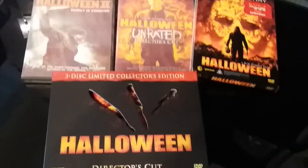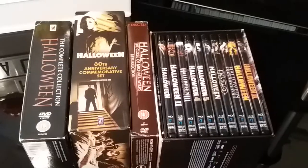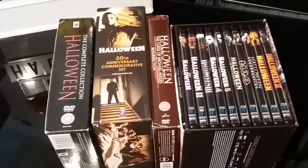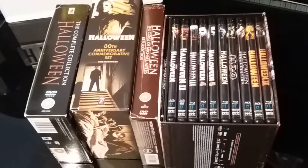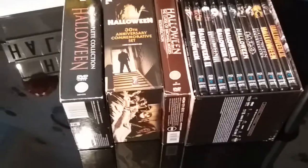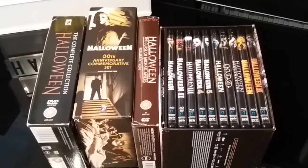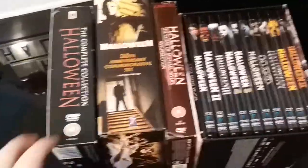So yeah, that's my Rob Zombie editions of the Halloween franchise. OK guys, before I get into the last part of my Halloween franchise collection video — which is going to contain all the DVDs and Blu-rays of the original movie — I'm going to leave them to last. And then after that I'm going to quickly go through my VHS. So let's get on with the box sets and sets that I own.